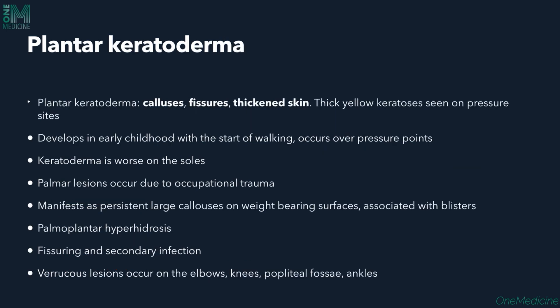Plantar keratoderma involves thickening of the soles — calluses, fissures, and thickened skin are seen. Thick yellow keratosis are seen on pressure sites, developing in early childhood when the child starts walking, as pressure increases the plantar keratoderma progressively. Keratoderma is worse on the soles; palmar lesions also occur, mostly in individuals with constant occupational trauma. It manifests as persistent large calluses on weight-bearing areas associated with blisters that cause pain.